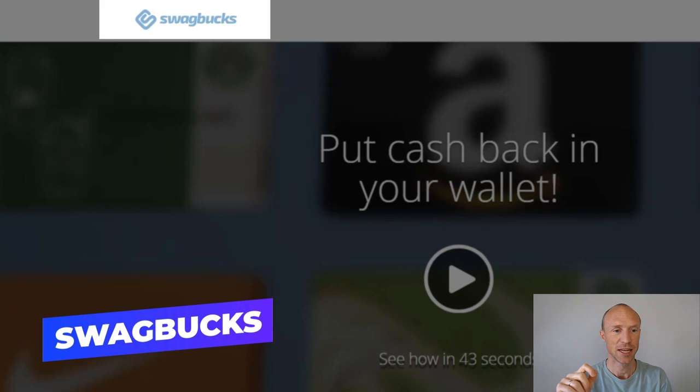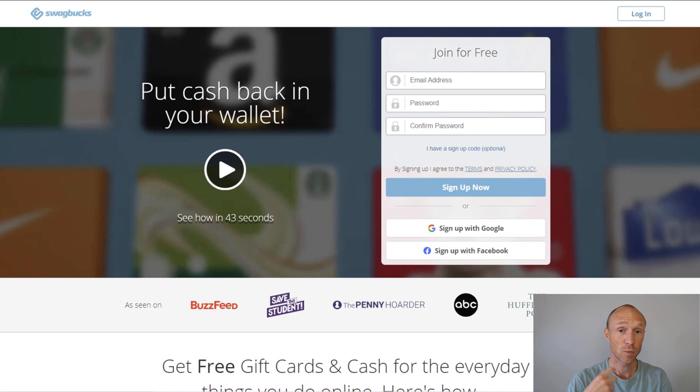Next, we have Swagbucks, which is one of the most popular get-paid-to sites because it has a lot of different ways to earn and you can join from more or less all countries. One of the options is also to get paid by playing games. It has a few different ways to do that — completely free games where you can earn a few extra points just by playing them, and also some games where if you play them and invest some money, you would get cash back for those games.